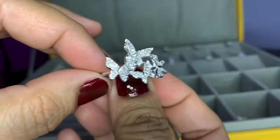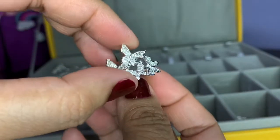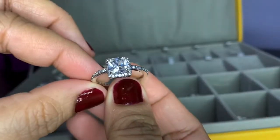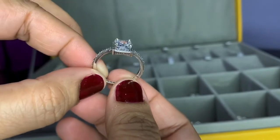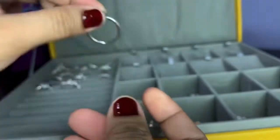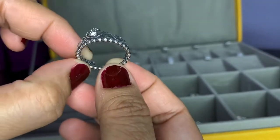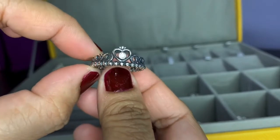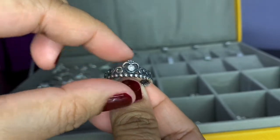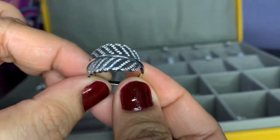I also have this butterfly design ring, which I think is similar to a Pandora ring. And another one inspired by a Pandora ring. Also, a crown ring with a cubic zirconia at the center of the heart. And another Pandora-inspired one — this one is the leaf design.